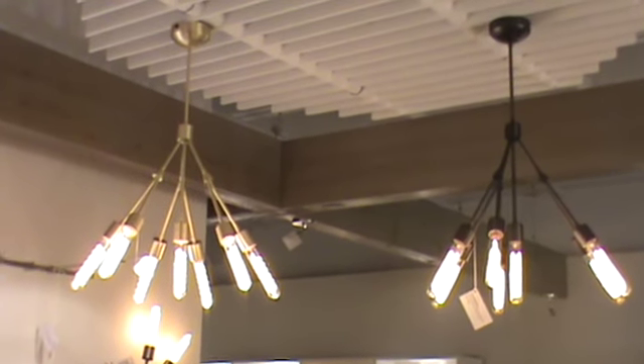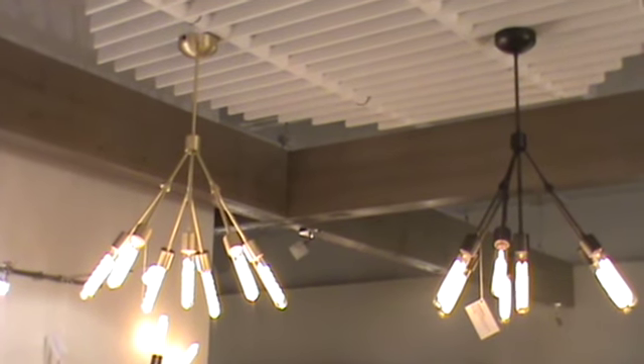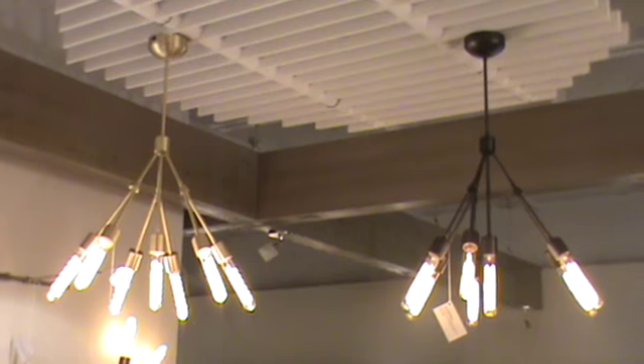It's a beautiful antique reproduction type product. It's available in this brushed brass or old bronze, and you also have three lamping options.